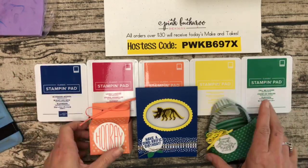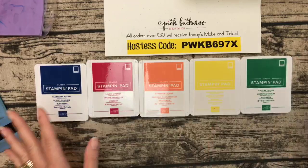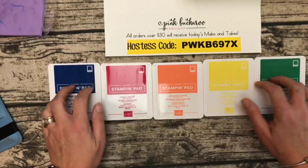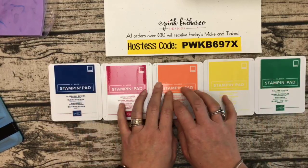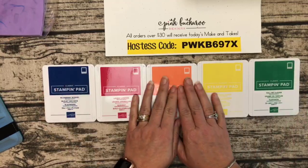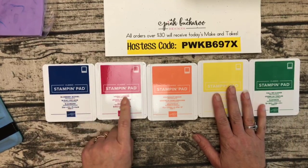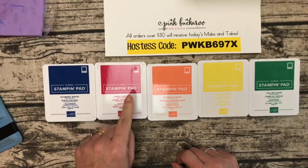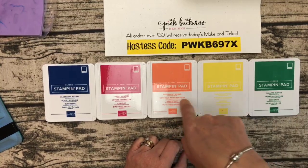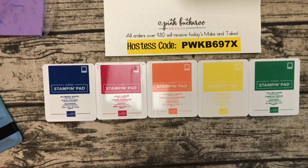Let's get started! Here are our five new in-colors — they are bright, bold, and beautiful. I think they look like a pack of crayons; don't those just look like primary colors you'd see in a kindergarten classroom? Maybe that's why I like them — I used to be a kindergarten teacher. The colors are: Blueberry Bushel, Lovely Lipstick (my favorite), Grapefruit Grove, Pineapple Punch, and Call Me Clover. We're going to use all of them today.